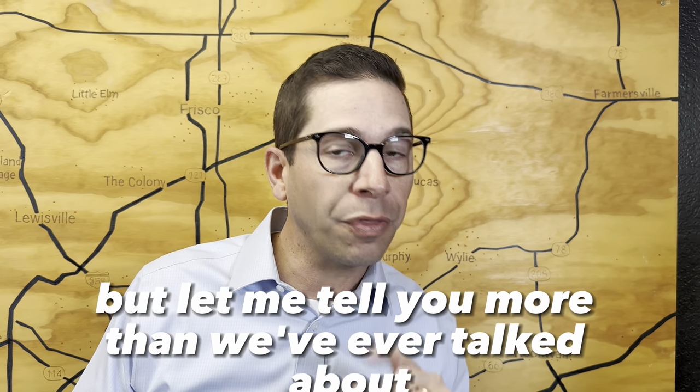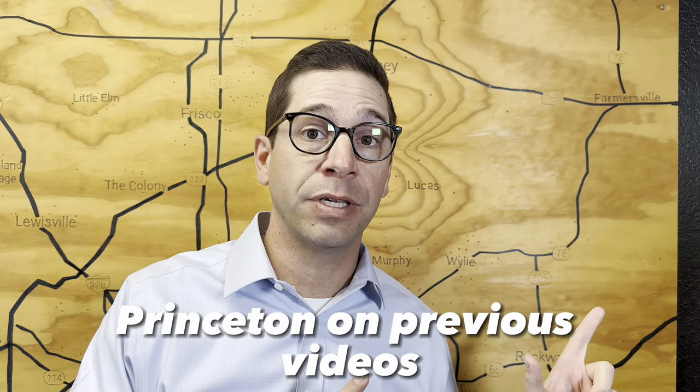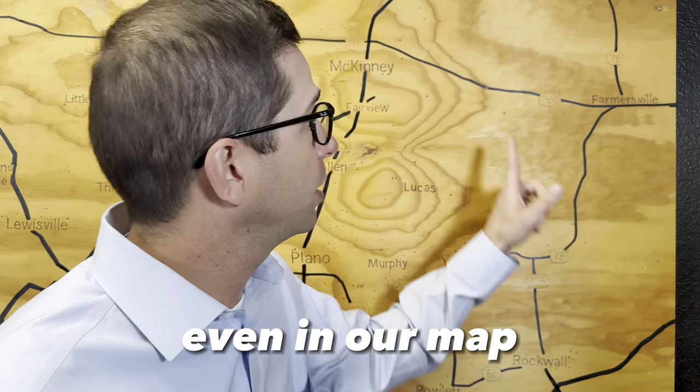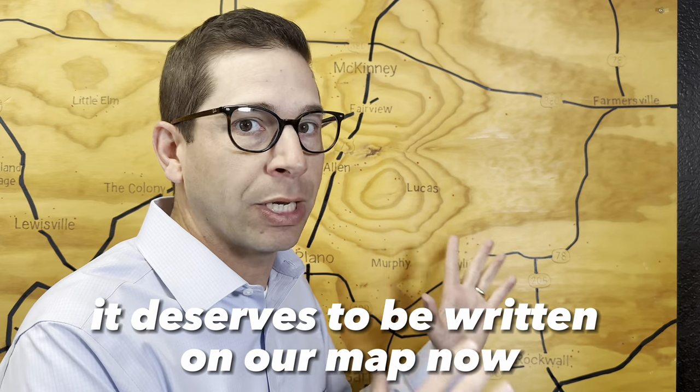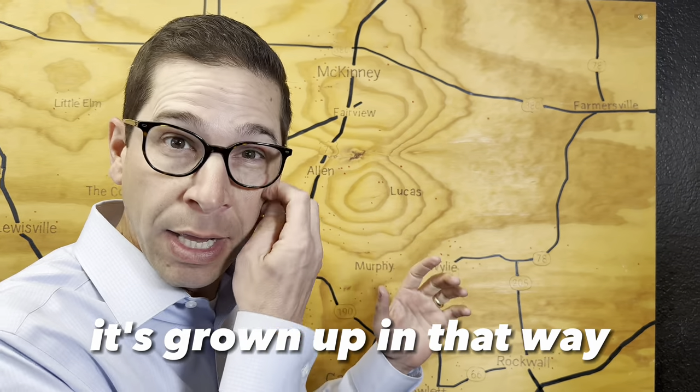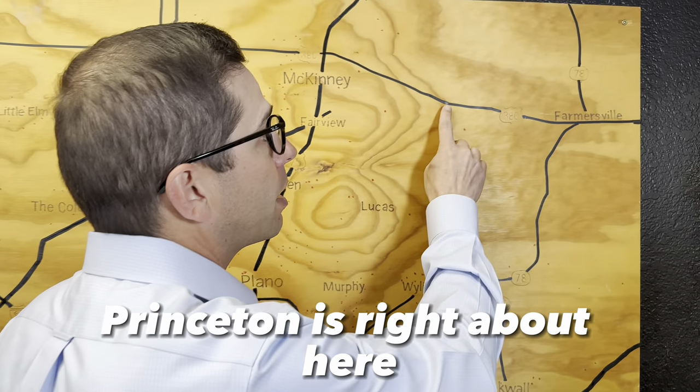Let me tell you more than we've ever talked about Princeton on previous videos. The funny thing is, even in our map, Princeton's not even written into the map. It deserves to be written on our map now — it's grown up in that way. So Princeton is right about here.